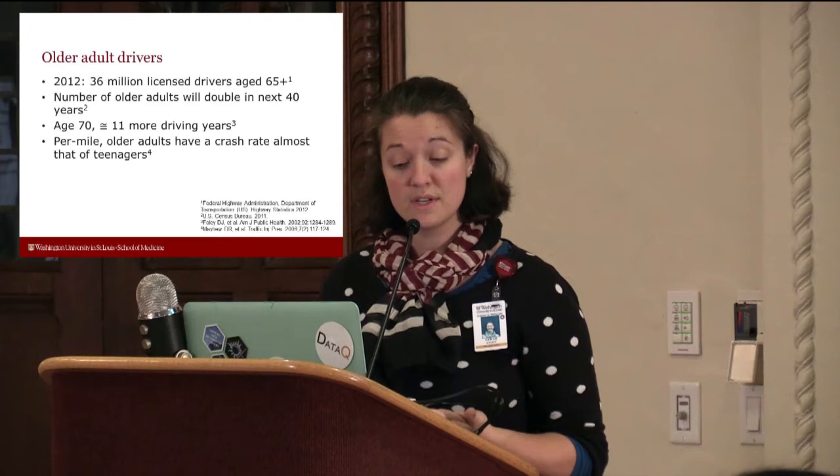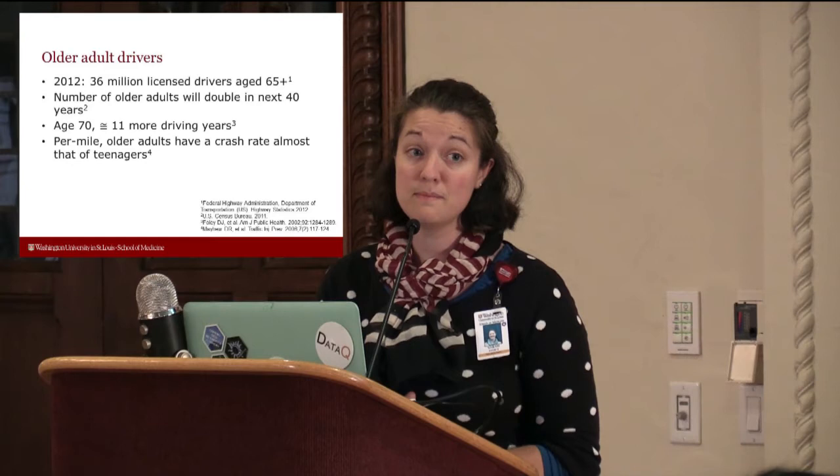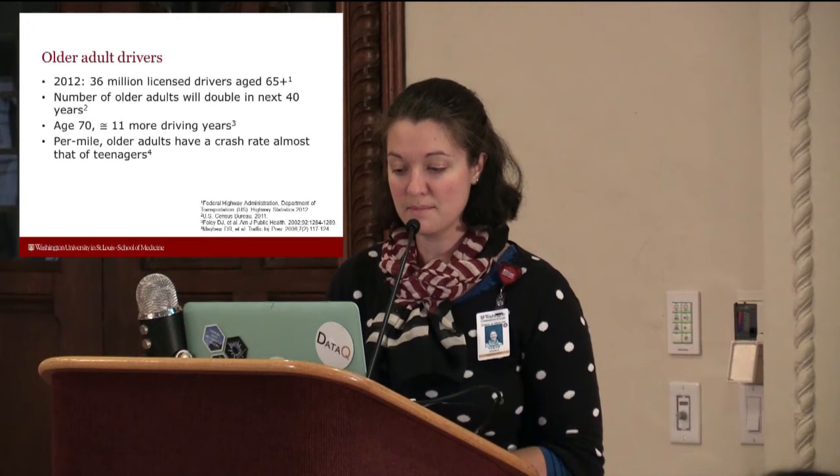Another piece of the problem is just older adult driving. We know there are a lot of older adult drivers out there, and that number is going to balloon — roughly doubling in the next 40 years. So we're looking at how we can help with both safety and health.